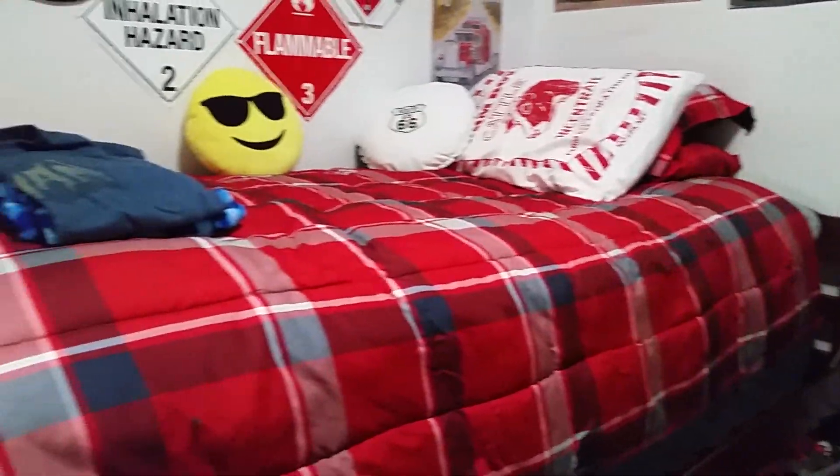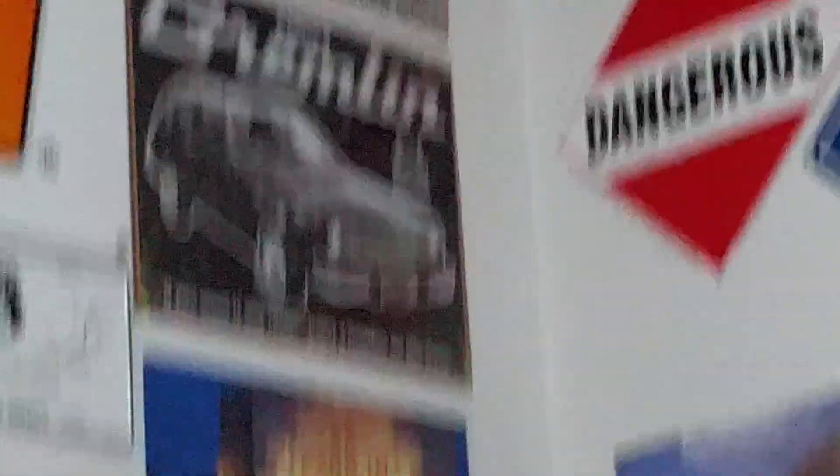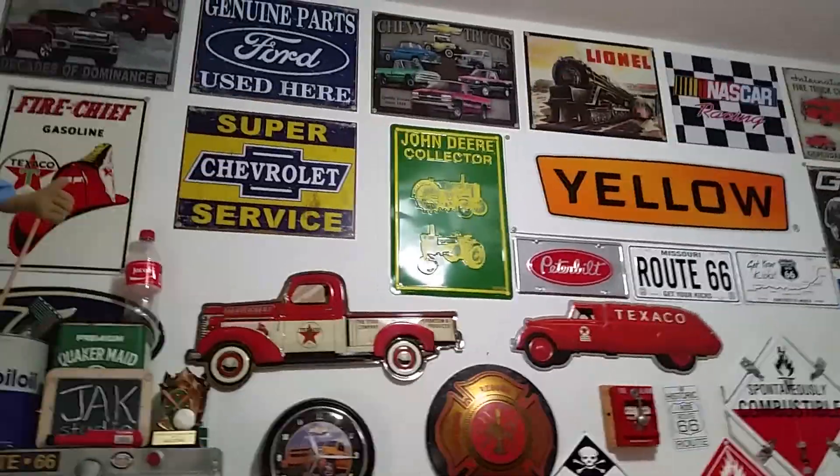It's done. Let's get a good cinematic shot. This is the complete room of Truck Boy J.A.K. Complete.